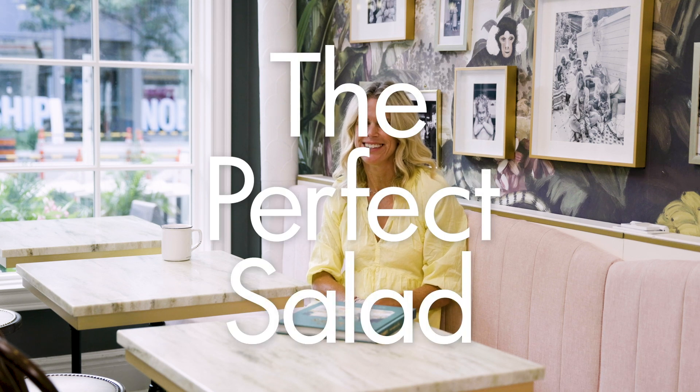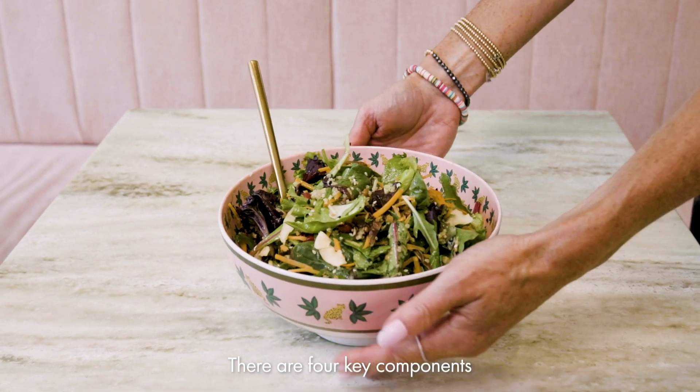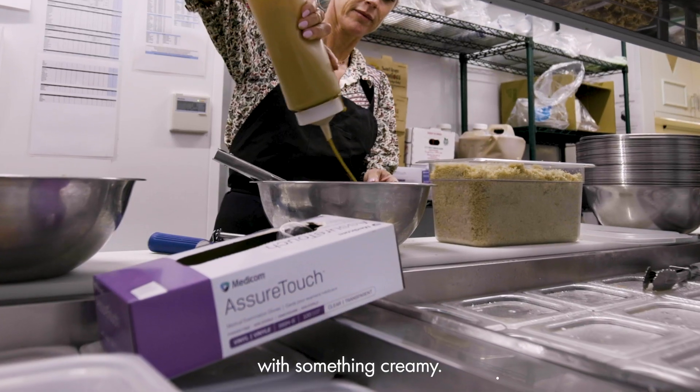The perfect salad. There are four key components to making a perfect salad. The first one being juxtaposition of textures — you want something crunchy with something creamy.